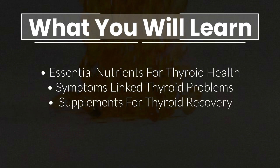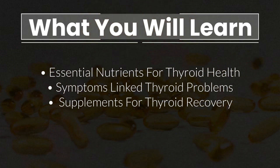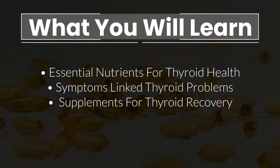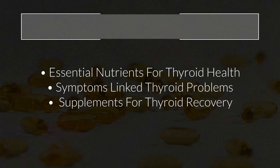In this video, I want to talk about the most important natural nutrients that your thyroid needs to stay healthy, why so many common symptoms such as fatigue or cold hands and feet are caused by a problematic thyroid, and diet changes and supplements that can help support your thyroid recovery.